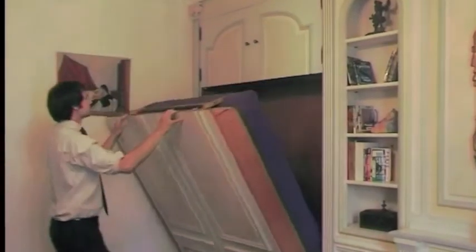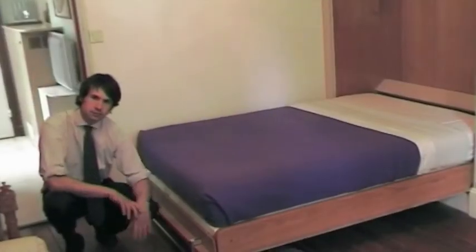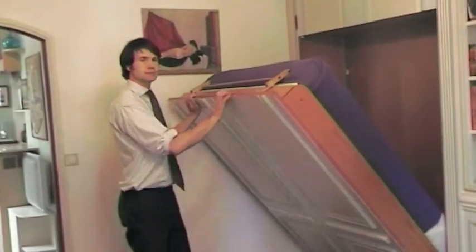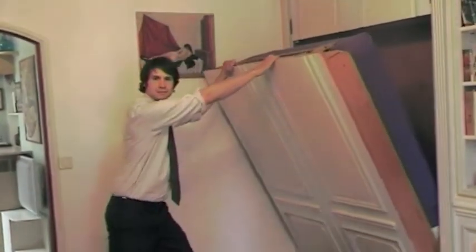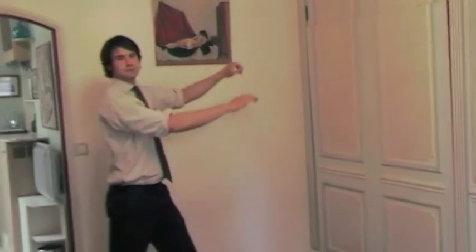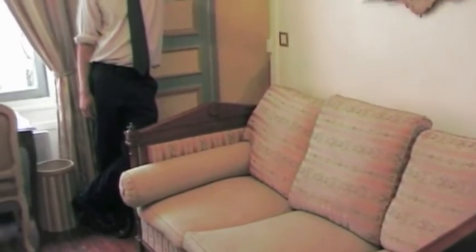And here is the Murphy bed. No, you don't have to share the flat with Murphy! Comfortable and easy to manipulate, this bed means you can easily sleep four here, and the clever layout of the apartment means that each bedroom has separate access to the bathroom.